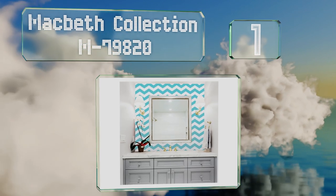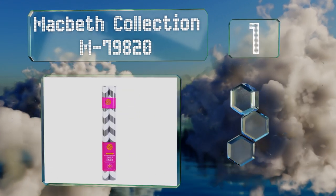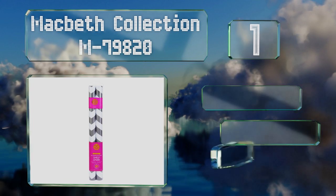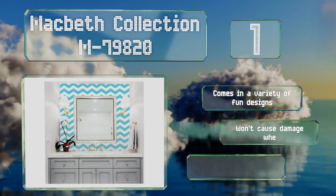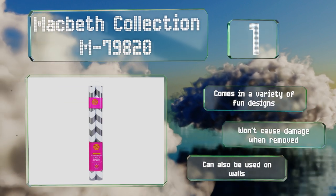Coming in at number one on our list, you can spruce up tired and boring furniture with the modern print on the McBeth Collection M79820. It creates visual intrigue, so place it under items you want to stand out, like your artwork or cherished family photo albums. It comes in a variety of fun designs and won't cause damage when removed. It can also be used on walls.